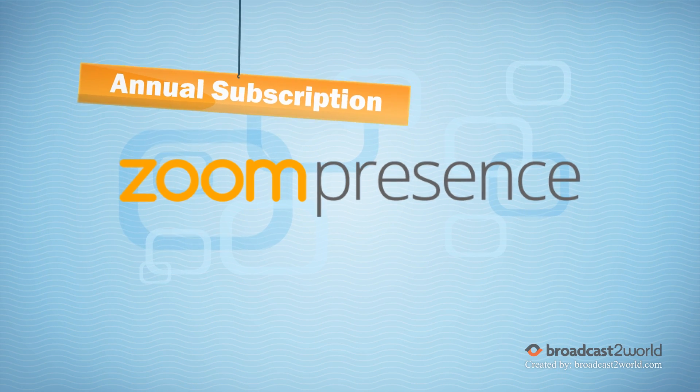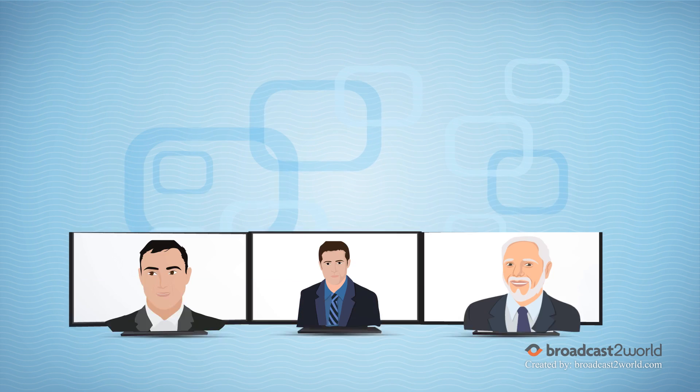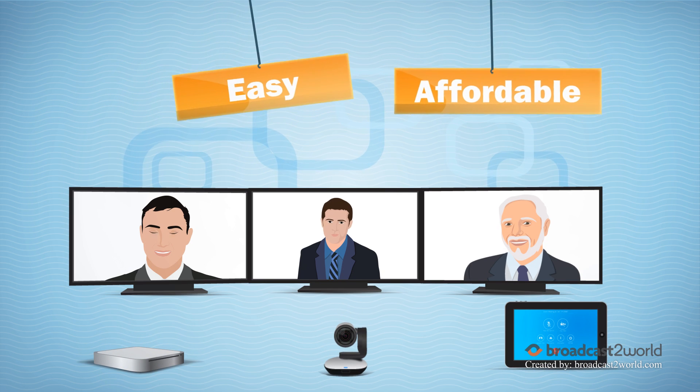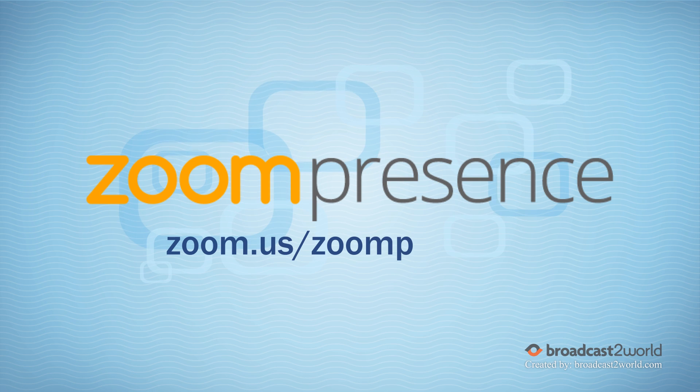Finally, Zoom Presence has an annual subscription fee of only $99. Zoom Presence is the easiest and most affordable way to hold video meetings from your conference room. Get it today at zoom.us/zoompresence.